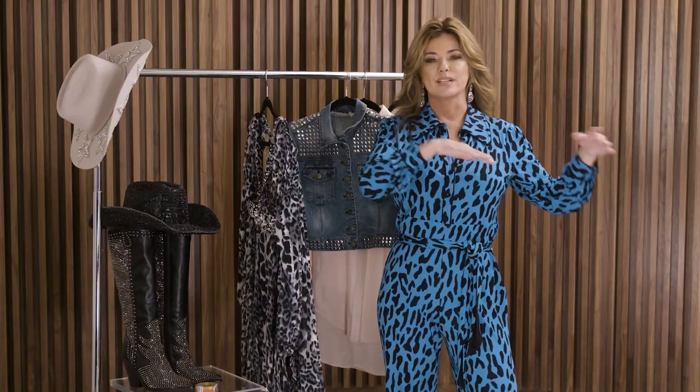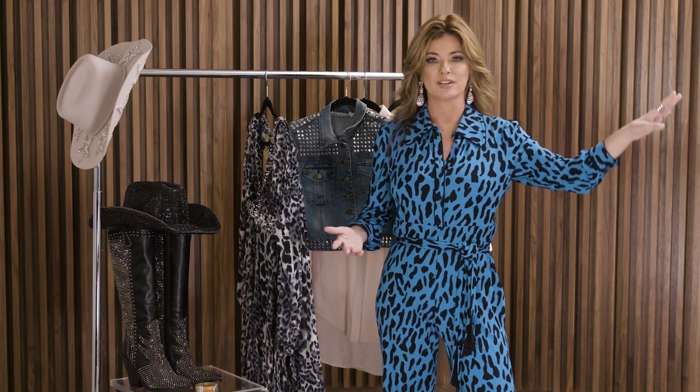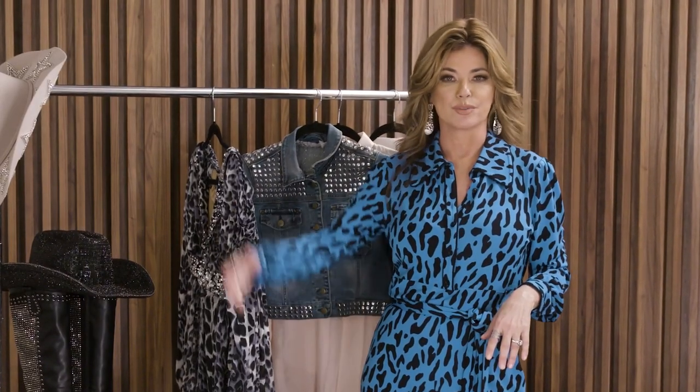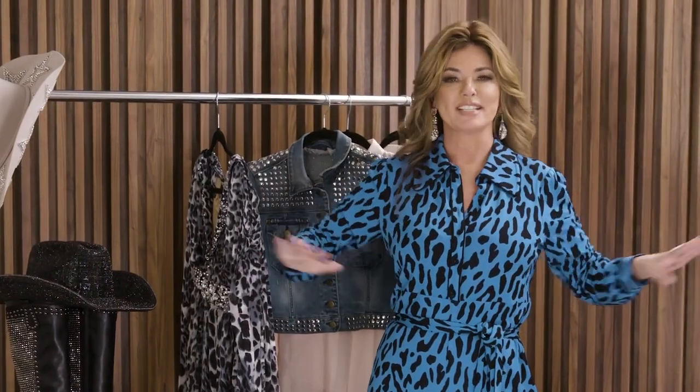Leopard print belongs everywhere, whether it's a really high haute couture fashion house or a girl out riding her horse with her leopard print cowboy hat. It belongs in all of those places. Hi, I'm Shania Twain and today I'm showing off my favorite pieces to Elle. I've got lots to be excited about right now and to share with you today. Let's get started.